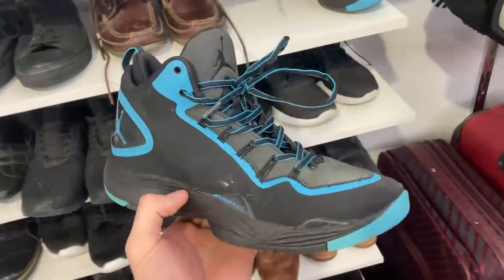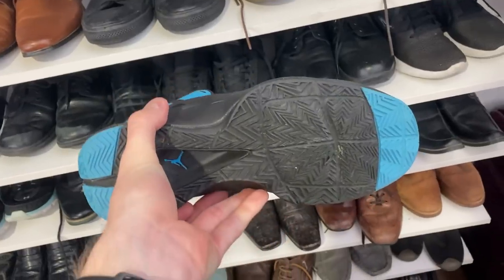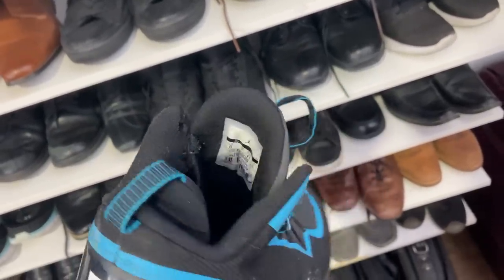Moving into the shoe section, we've got an Instagram viewer poll question. We've got the Jordan Basketball Shoes — not sure about these, but they were in good condition. Let me know at $15 whether or not you would have picked these size 8s up yourself.